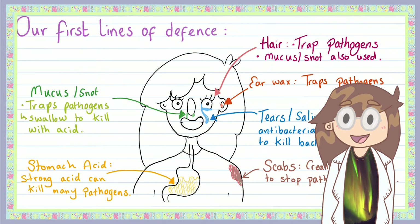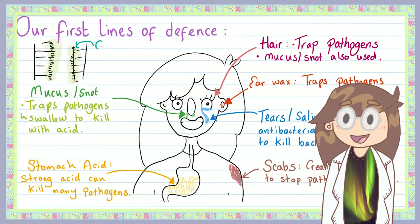An even grosser version of snot, phlegm, is also used to trap and move dust and pathogens that are in your airways. The cells in our trachea or windpipe have tiny structures called cilia which waft mucus up and into your throat. The mucus then either gets swallowed and dunked into the acid bath, or you spit it out — hopefully into a tissue.